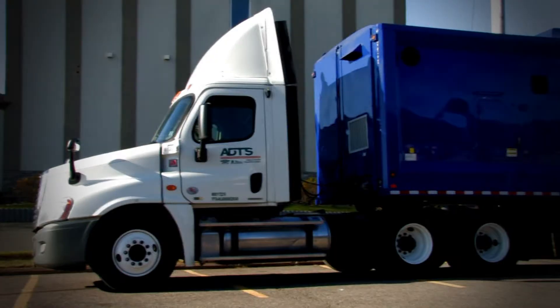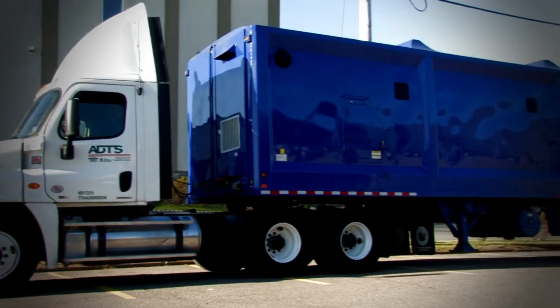My name is Jeff McCollum and I'm the CEO of RRFB Nova Scotia. Today what you're viewing is the mobile compaction trailer project that we brought in to help improve efficiencies in the system.